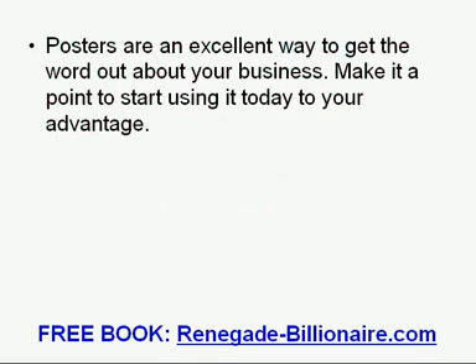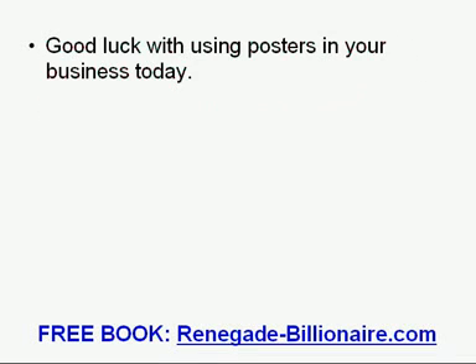Posters are an excellent way to get the word out about your business. Make it a point to start using them today to your advantage. Good luck with using posters in your business today.